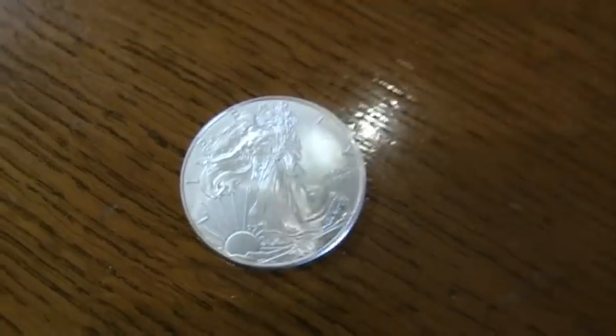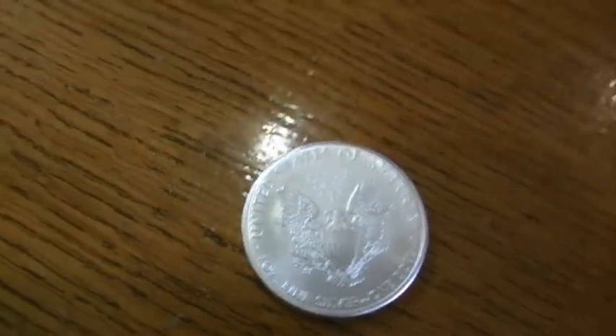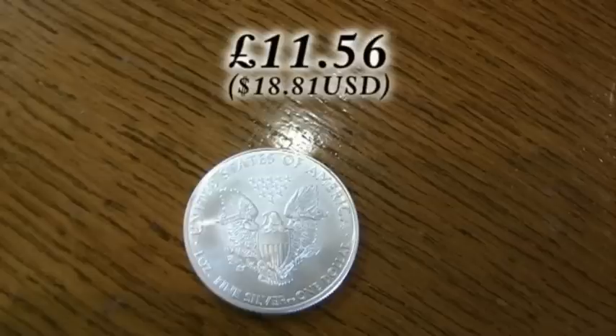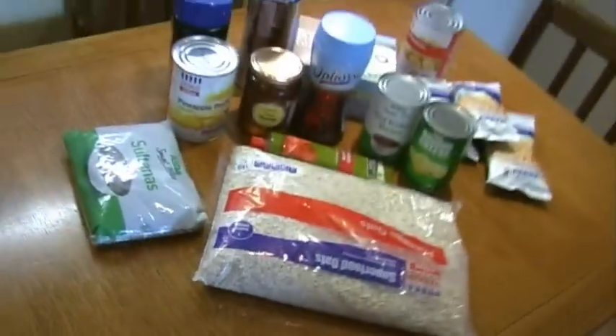This is a quick video about silver and its price, comparing it to the cost of food. One year and two months ago I bought this silver coin. At the time the cost of silver was £11.56, and had I spent that amount of money on food, this is the approximate amount of food I would have been able to buy.